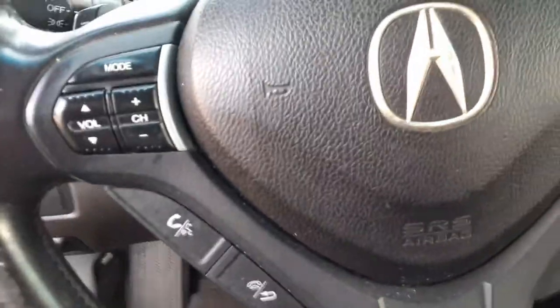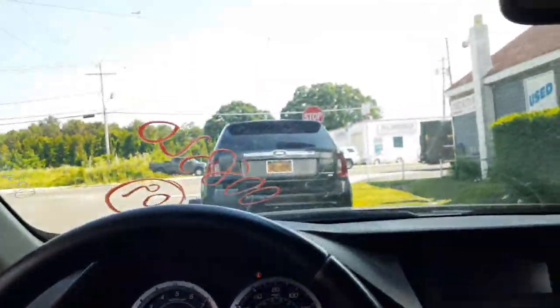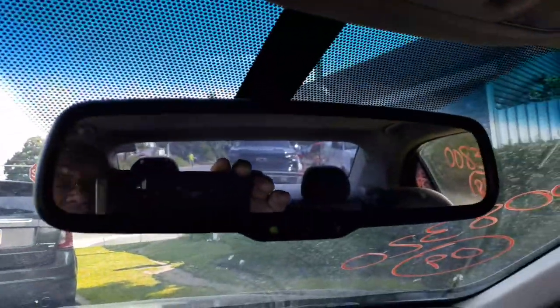Automatic headlights. Inside rear view with auto dim and mic.